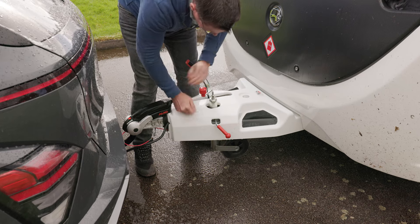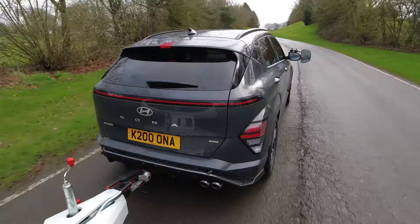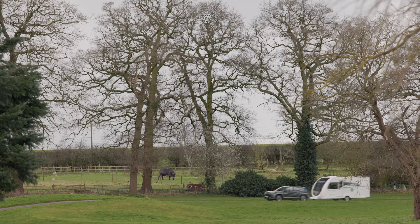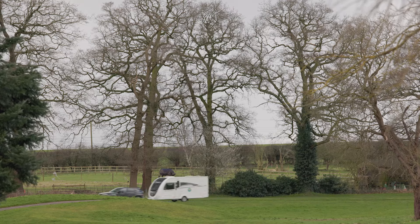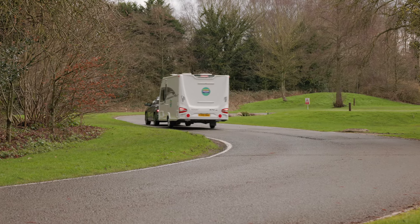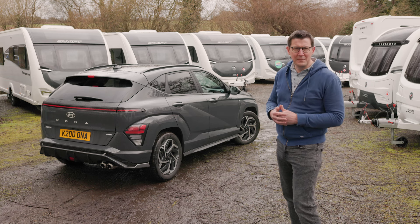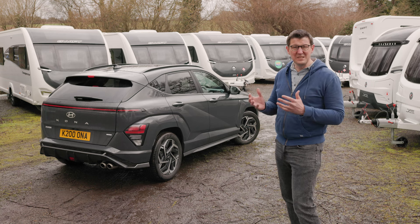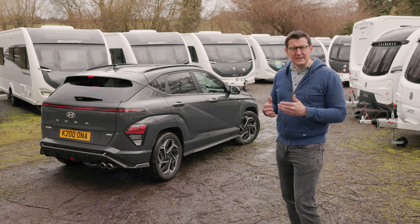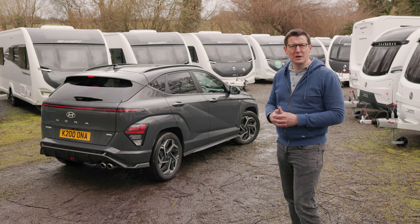At the time of our test the Kona Hybrid N-Line S costs £34,585, which compares well with the Kona's rivals, especially when you consider how well equipped it is. Fuel consumption is excellent according to the official tests, returning 60.1 mpg. We saw 27.4 mpg while towing. The Kona is a practical family SUV, but as a tow car it's quite noisy and stability is good rather than great. Nonetheless it does enough to deserve a place on your shortlist if you're looking for a tow car of this size.